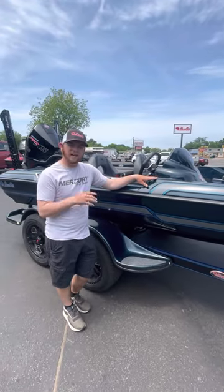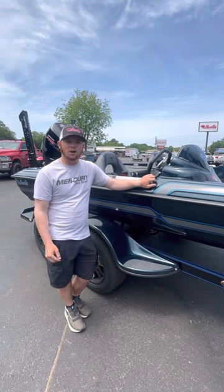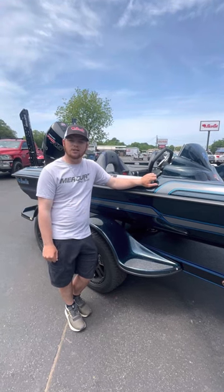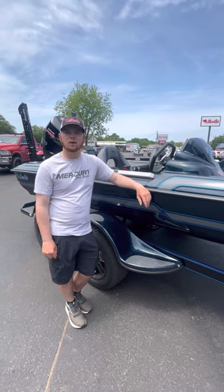If you've got any questions about this boat or any other boat we have in our inventory, go check out rossmotorsports.com or give me a call at 979-224-1326. Remember, trades are welcome and we've got awesome financing available with approved credit.